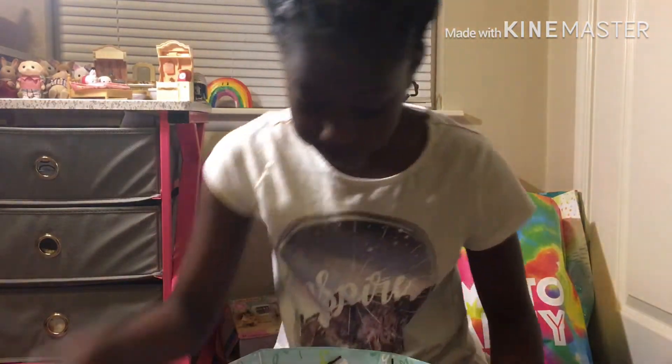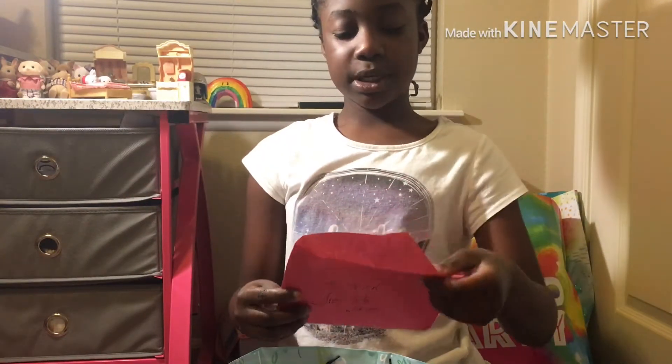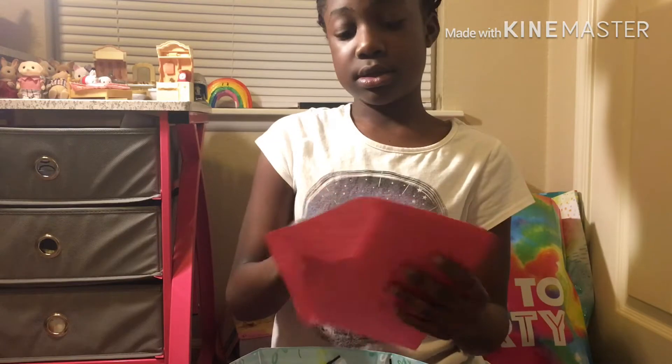So that's what I got, and then I also got this — I will not be reading the card because it's really long, but I got some money, a 20-dollar bill, and a card.